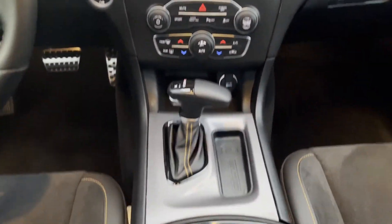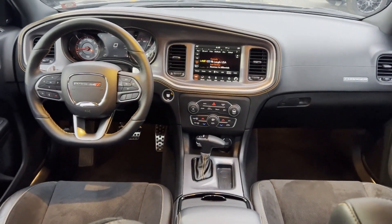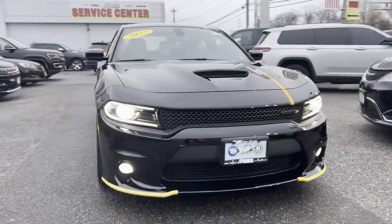Heated side view mirrors. Backup camera. Power driver seat. Pass-through rear seat. Bluetooth. Brake assist. Keyless start. Rear spoiler.